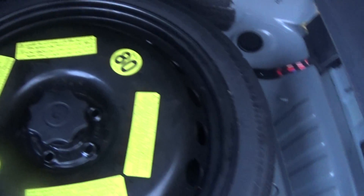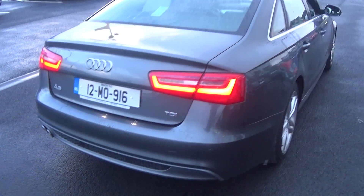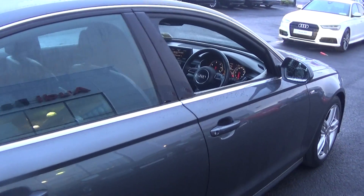Tucked away in the boot we have your spare wheel should you need it. Finally, making our way to the driver's cockpit, we are immediately greeted with the black leather three-spoke S-line multi-function steering wheel, together with auto lights and auto wipers.